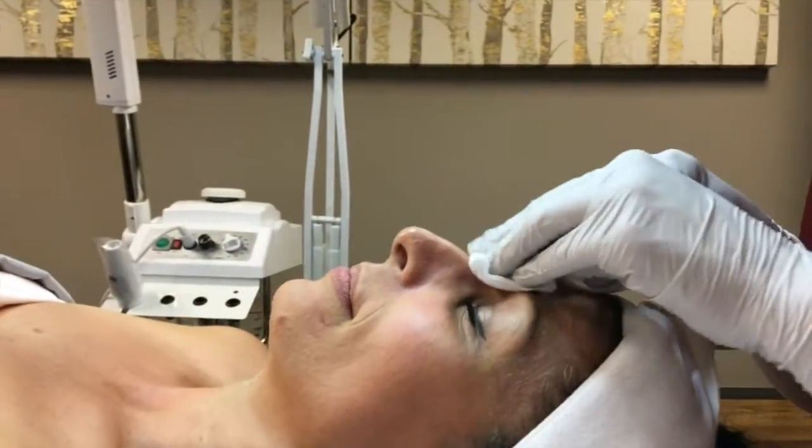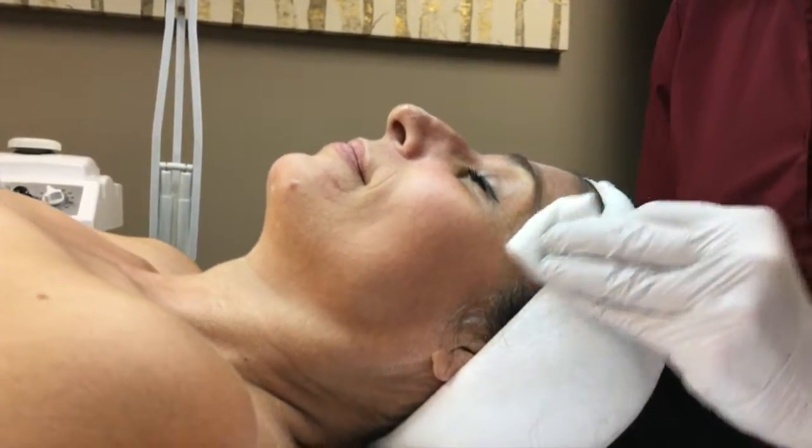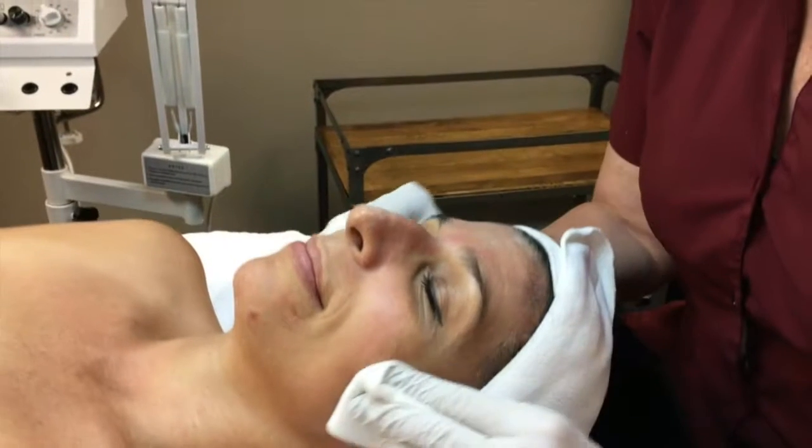Following treatment, your skin is radiant and glowing, ready for date night. Call for a complimentary consultation to see if this treatment is right for you.